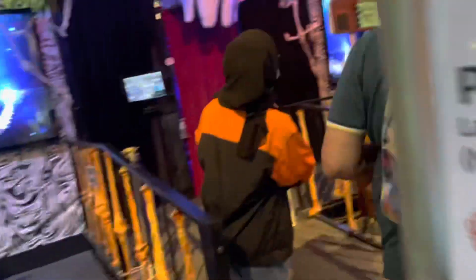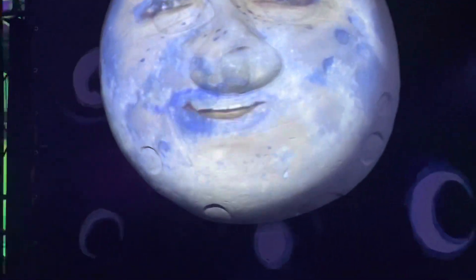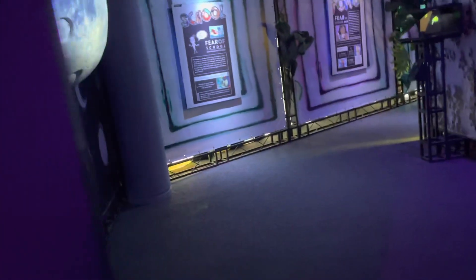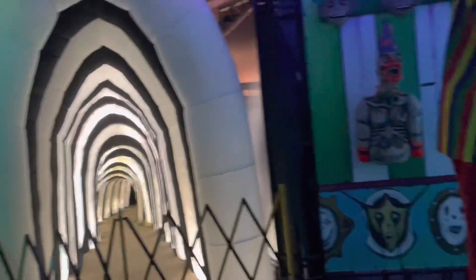Now this is something interesting and amazing — the purpose of this exhibit is to face your fear. Now this is the infinite maze.